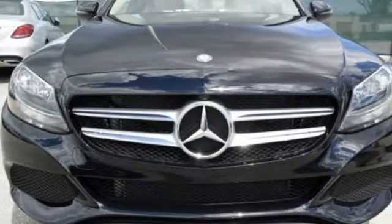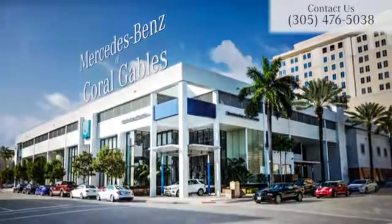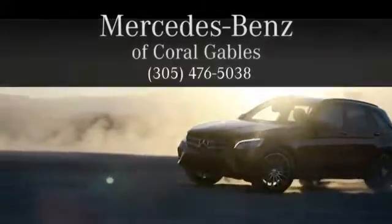Your C300 awaits — come and get it today. At Mercedes-Benz of Coral Gables, we look forward to your visit and deliver excellence at every mile.